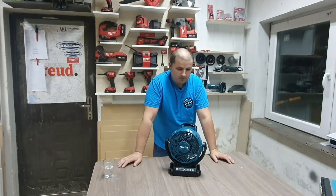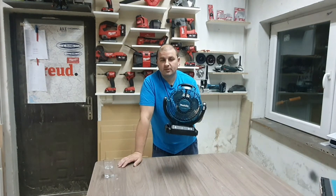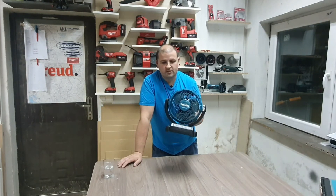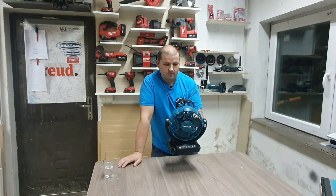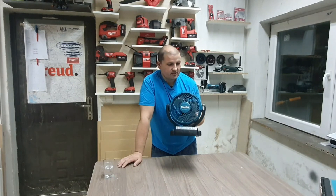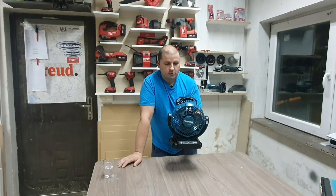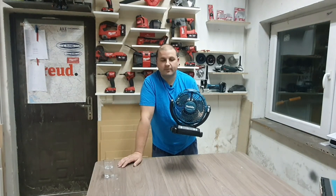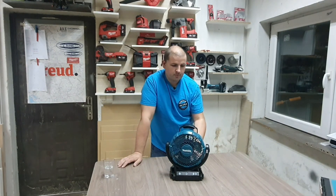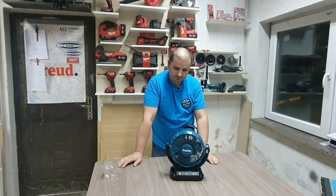Nadam se da sam vam malo više približio informacije o ovome. Moja topla preporuka za jedan ovakav ventilator, bez obzira da li se opredelite za Makitu ili bilo koji drugi brend. Mogu samo da kažem da je veoma korisna i zahvalna stvarčica. Cena ovog uređaja je negde oko 9500, što zaista nije skupo, barem po mom mišljenju. Stoji topla preporuka za ovaj uređaj, a vidimo se u nekom od narednih video klipova. Pozdrav!